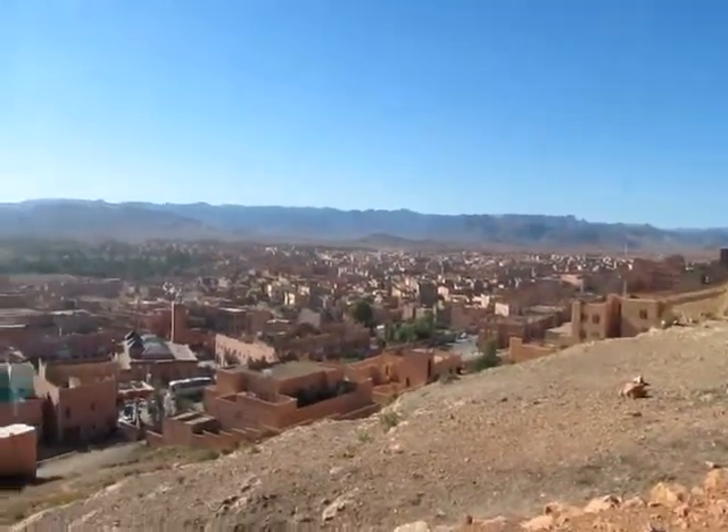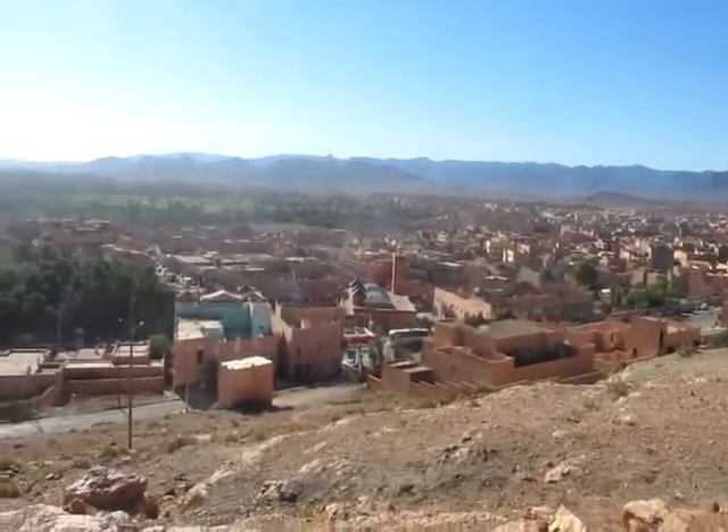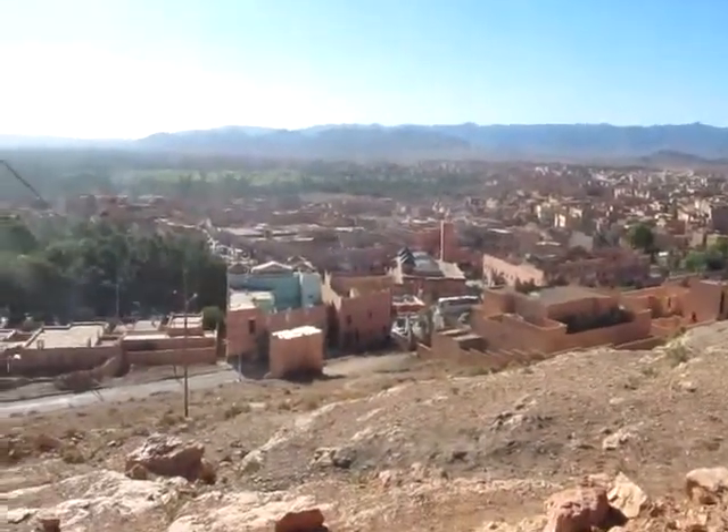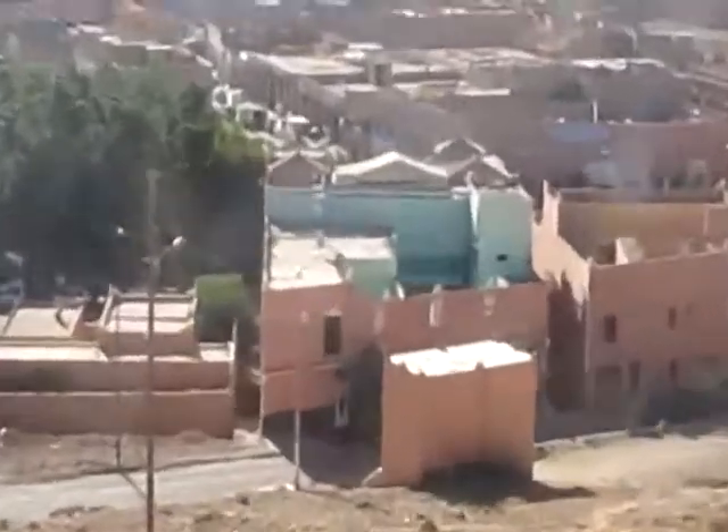One last little video before I leave Tin here for Marrakech. It's about 9 in the morning here. I'm up on a little ridge behind the hotel, which is right down there.